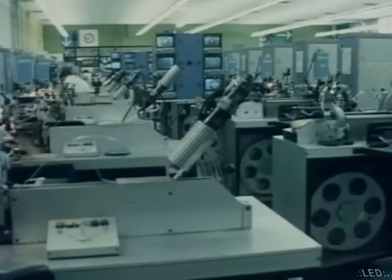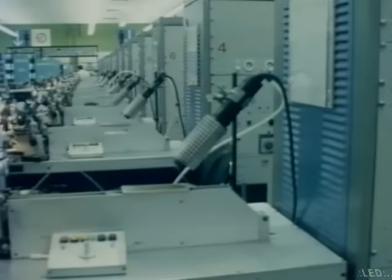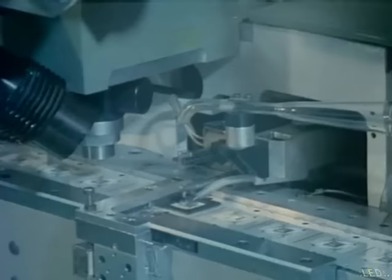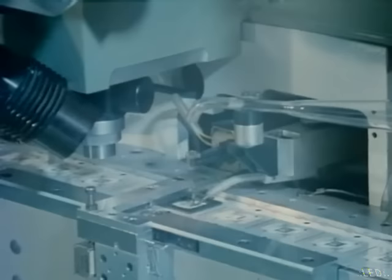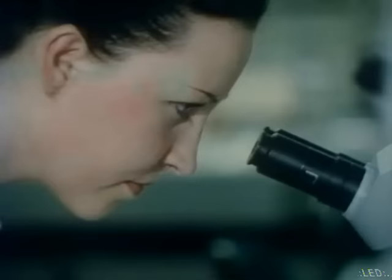Od tego czasu hale produkcyjne cyfrowych komponentów telewizyjnych wypełniły się dyskretnym szumem automatów. Dla Lubo Micica, człowieka, który wywołał tę informacyjną lawinę, wszystko jest już proste. Dla mnie, powiedział, nie ma już nic ekscytującego w tym wyrobi. I miał rację – telewizja cyfrowa jest już faktem. Teraz tylko pozostało produkować ją jak najtaniej i w dużych ilościach. Uproszczenie odbiornika telewizyjnego jest szansą na powszechną dostępność informacji – by wizja globalnej wioski telewizyjnej McLuhana stała się faktem, by rewolucja informatyczna doprowadziła do powstania informatycznego społeczeństwa.